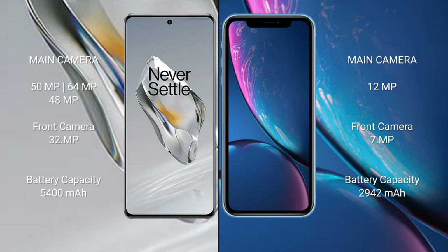OnePlus 12 has a 5400 mAh battery with 100 watt fast charging support. iPhone XR has a 2942 mAh battery with 20 watt fast charging support.